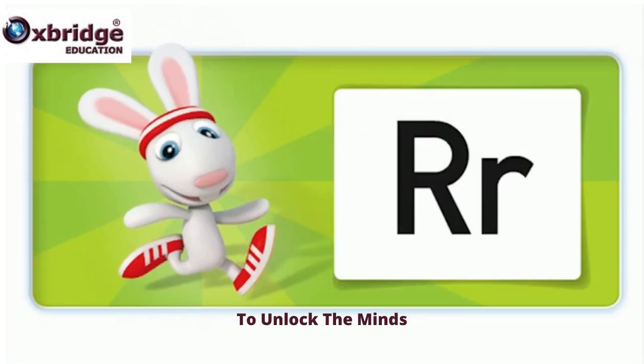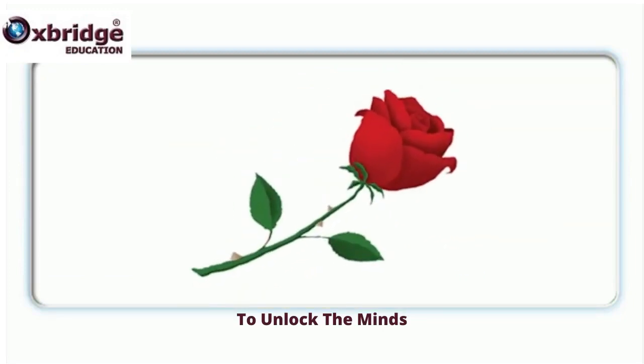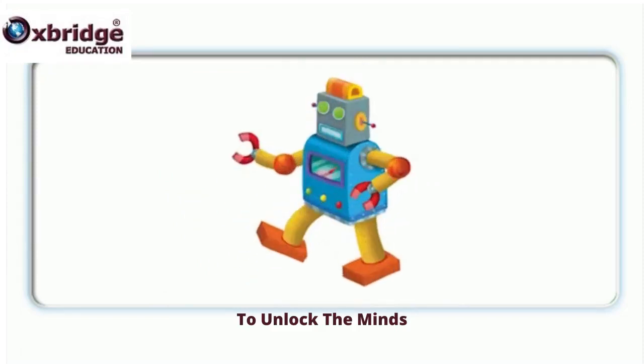Rabbit, racing rabbit. What's the beginning sound? R. What letter is this? R. Rabbit. Rose. Rose. Rice. Rice. Robot. Robot.